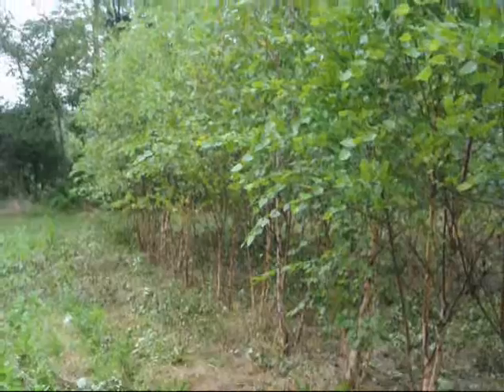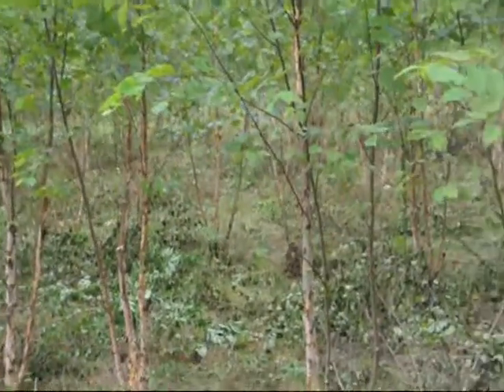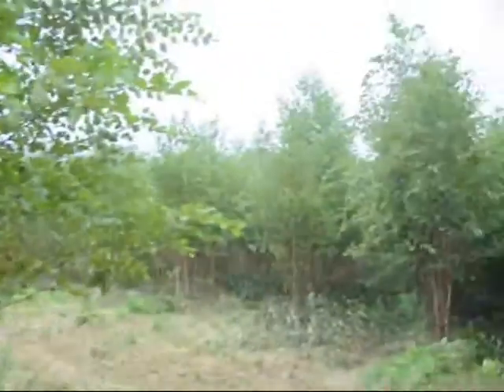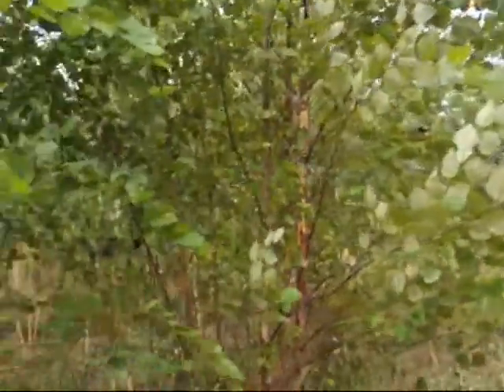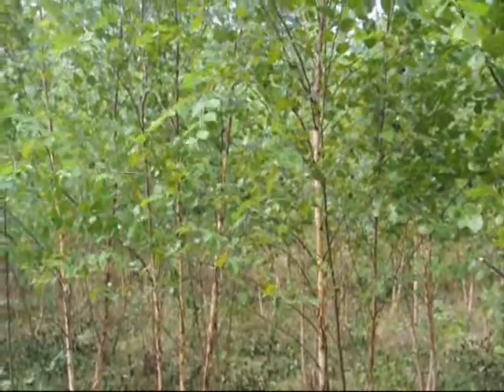These are some of our straight species river birch trees that we just trimmed. Most of these trees are two, three, and four stem trees. We have thousands of them. We're trimming more over in this block, there's another block down through here, and up the other way there's another block. We probably have five thousand of them in this field.